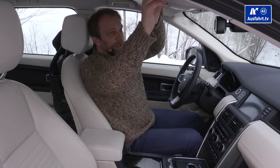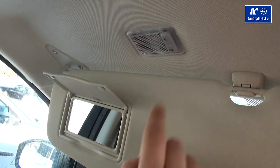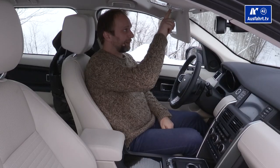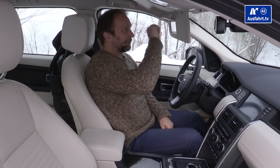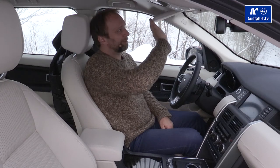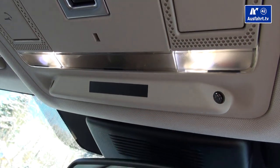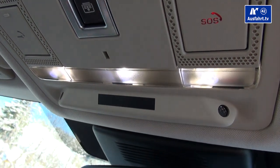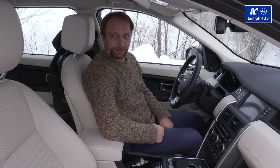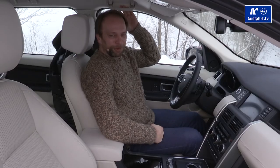Looking up top, there are sun visors on both sides with makeup mirrors that have little lamps — though you do have to turn them on manually, which doesn't feel very premium. There are touch-sensitive reading lights for the driver, passenger, and a main entry light. All four doors have handles.